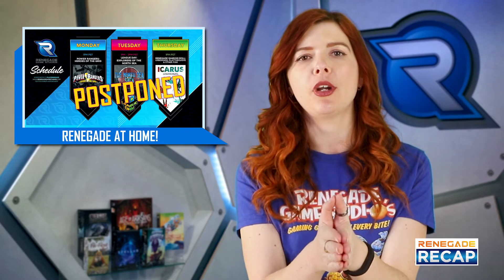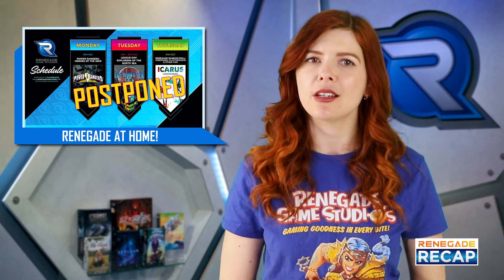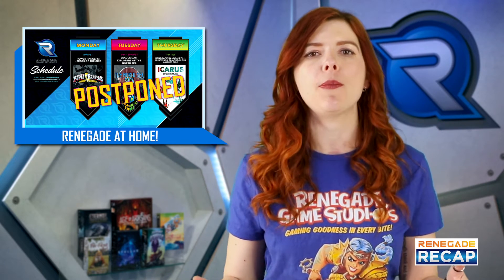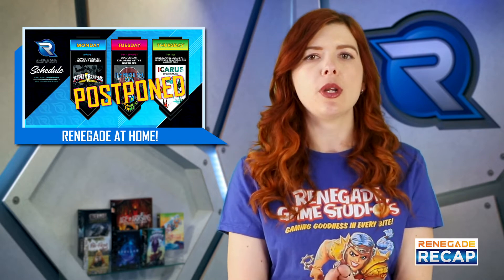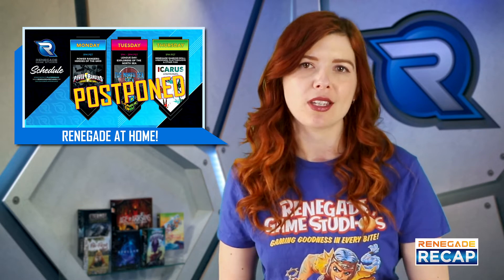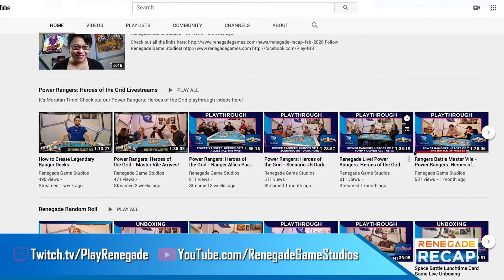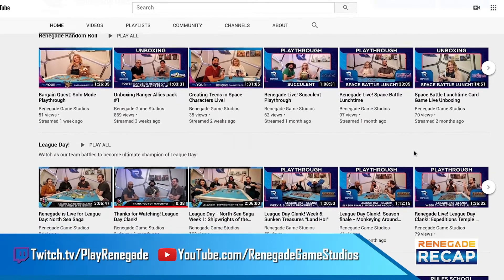We're working to keep our community healthy by practicing social distancing, but that doesn't mean we're not still streaming exciting games. We'll be keeping you up to date with what we're streaming on social media, but you can still tune in on Mondays, Tuesdays, and Thursdays to get your gaming fix on. Don't forget to check out our YouTube channel and catch up on our past streams for more gaming goodness.